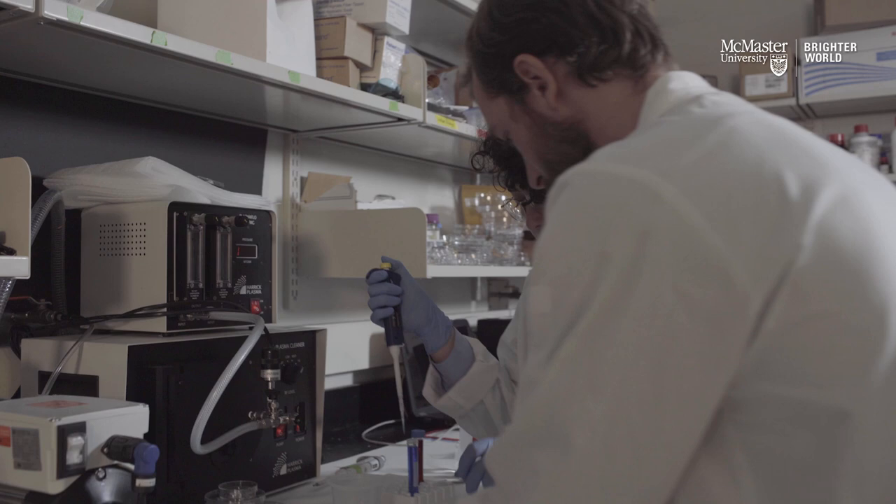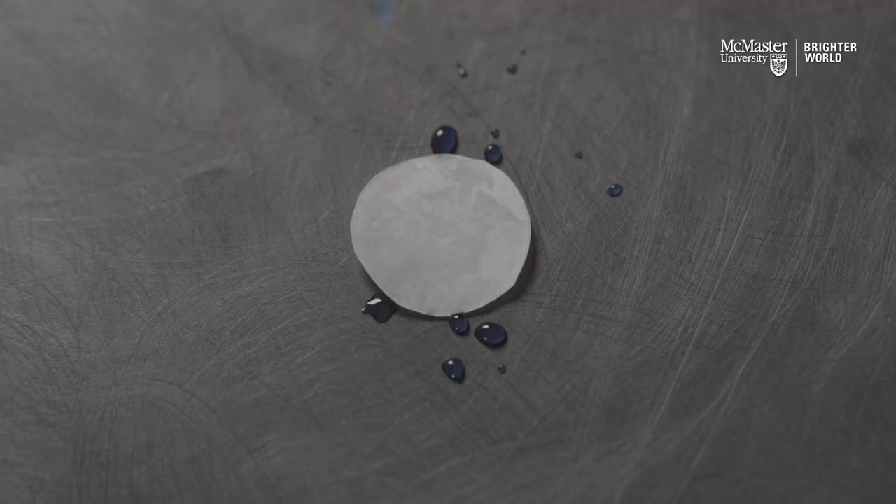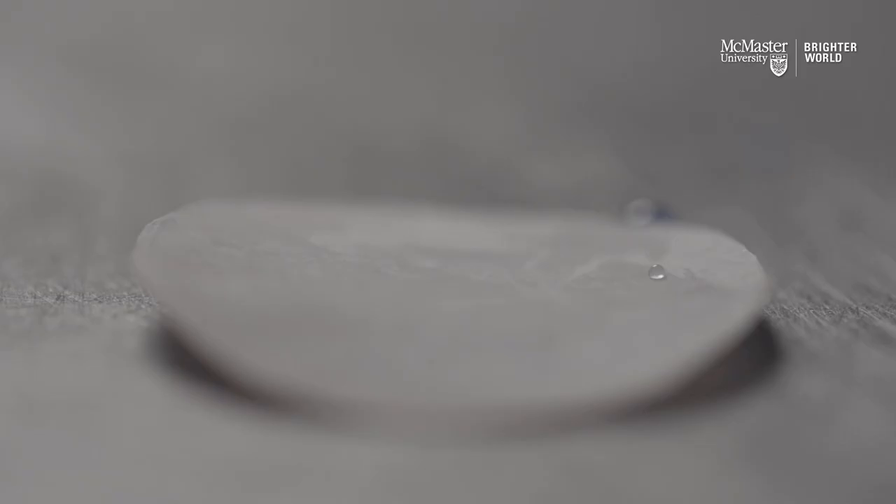We've developed antimicrobial wraps — these are things like saran wraps that repel the adhesion of bacteria and their growth. If you put a drop of water on it, it's going to slide right off. Or if you put a drop of blood on it, it's going to slide off.